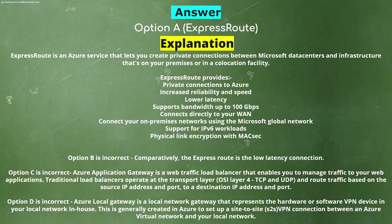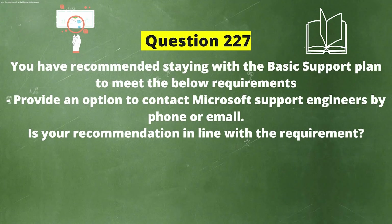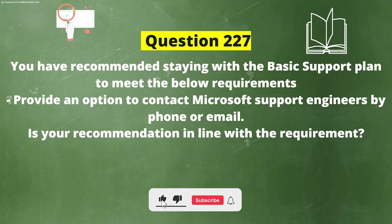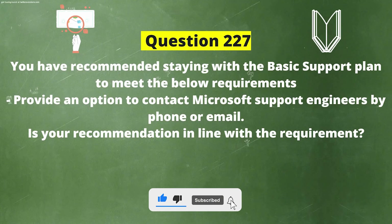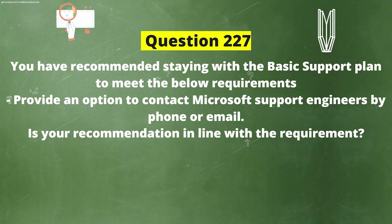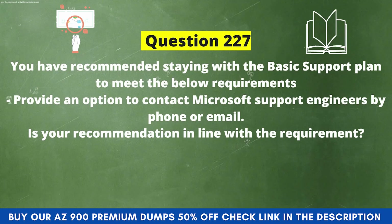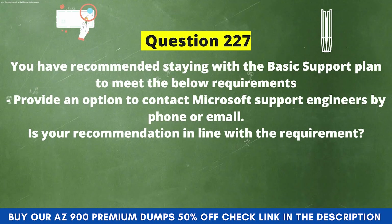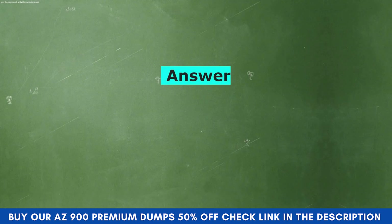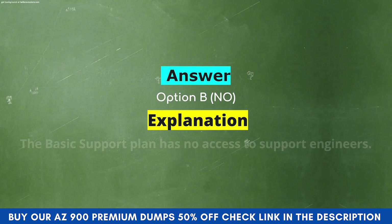Next question: You have recommended staying with the Basic support plan to meet the following requirement — provide an option to contact Microsoft support engineers by phone or email. Is your recommendation in line with the requirement? Option A: Yes. Option B: No. The correct answer is Option B: No. Explanation: The Basic support plan has no access to support engineers.